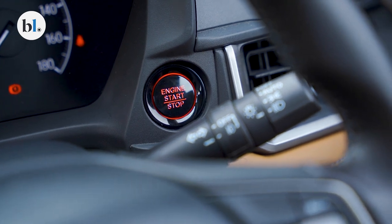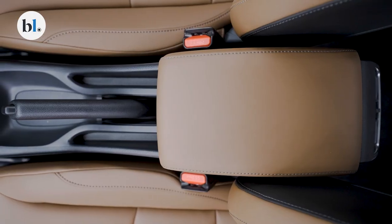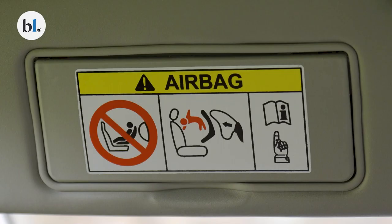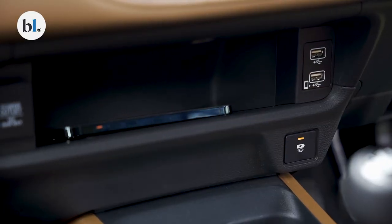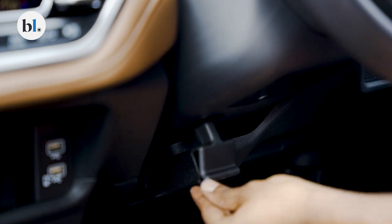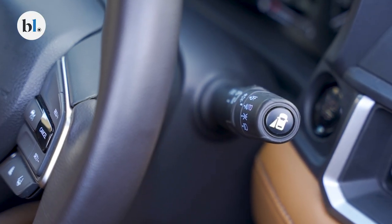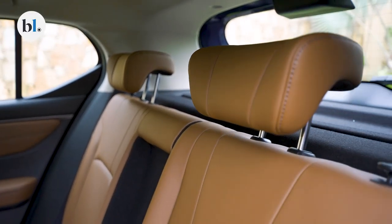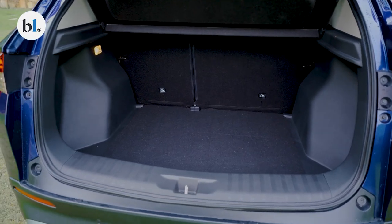During idle times, a well-indicated clock appears on the large screen. Connected car features include a wireless phone charger, remote operations via the Honda connected car app, Alexa compatibility, walk-away door lock — the car locks itself when you walk away with the key — remote engine start, a multi-angle rear-view camera, and auto headlights that engage even when the wipers are switched on during heavy downpours.